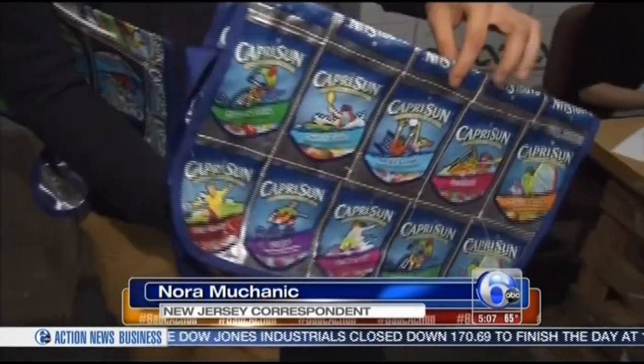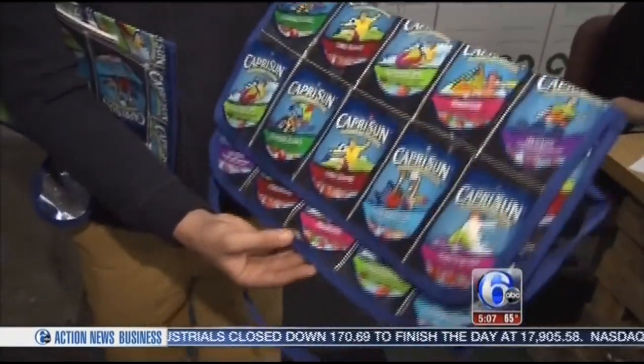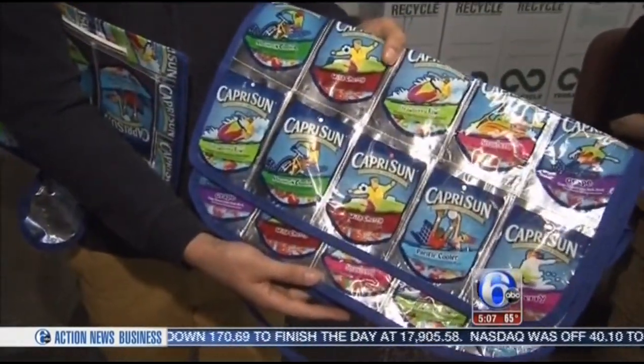TerraCycle has made a name for itself globally, repurposing and upcycling items like juice pouches and candy wrappers. Cigarette butts are just the latest project, but not the last.